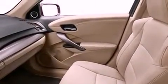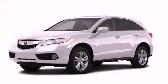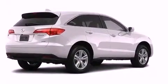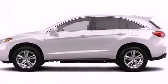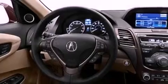Leather seats, a rear spoiler, a passenger-side vanity mirror, advanced compatibility engineering body structure, and memory settings for the driver's seat positions, so you can recall your favorite position with the push of one button. And the navigation system will help you get from point A to point B on time.